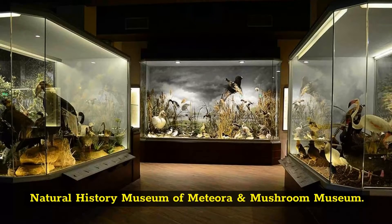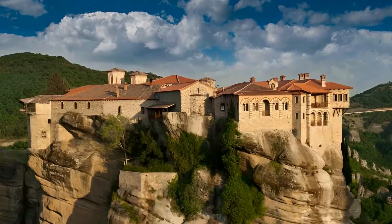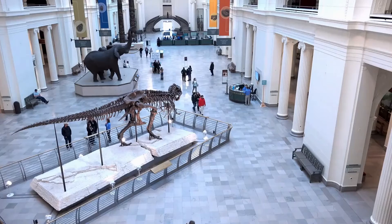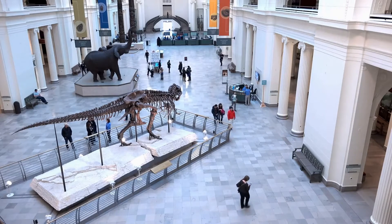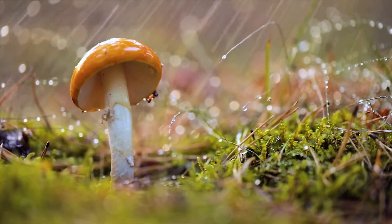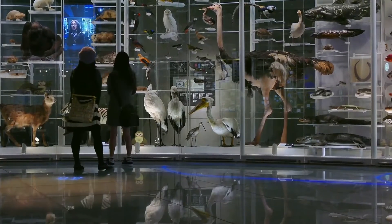The Natural History Museum Meteora and Mushroom Museum is located in the city of Kalambaka, quite near to Meteora. The first one is about animals and has roughly 350 species of mammals and birds, while the second one is about mushrooms and contains approximately 250 kinds of mushrooms. The collection of animals consists of excellent quality embalmed birds and mammals, manufactured by Europe's greatest taxidermists.